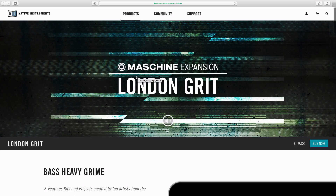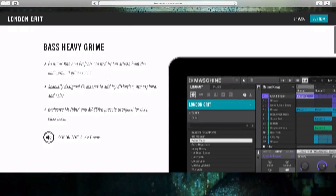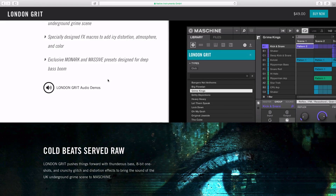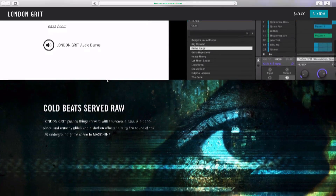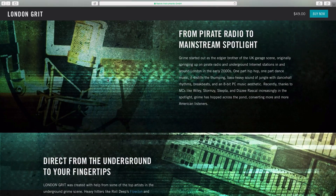What's going on, Fontaine here, vipsoundlab.com. I just want to check out the new Machine expansion London Grit. On the NI website it's described as a bass-heavy grime kit with feature kits and projects created by some of the top artists from the underground grime scene, with specially designed effects, macros, atmospheres, and exclusive Monarch and Massive presets designed for that deep bass boom.